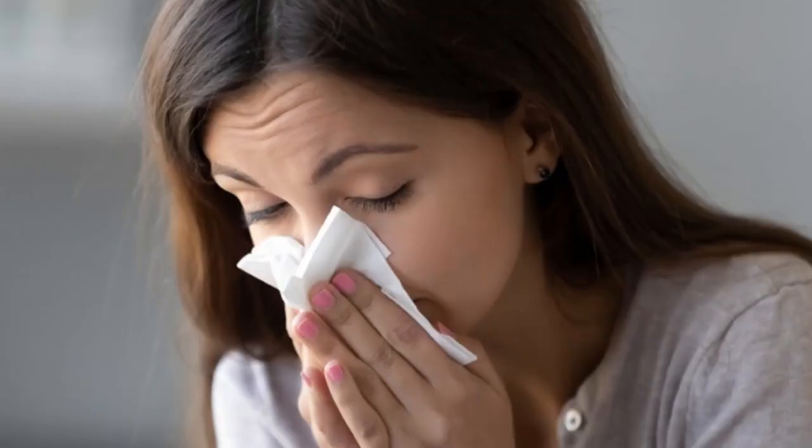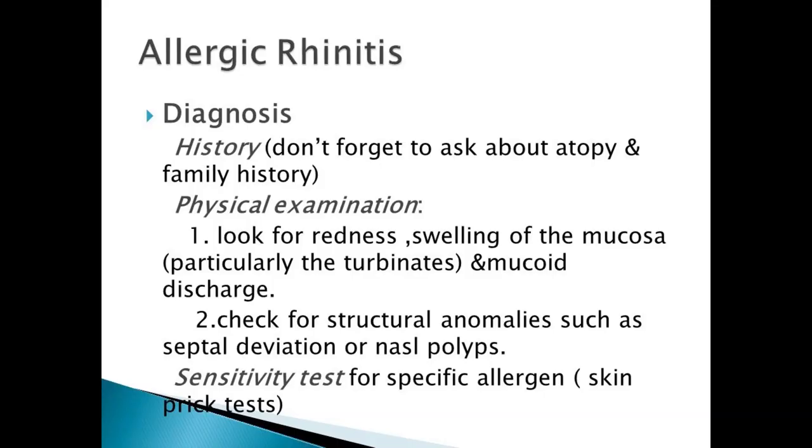There is no way to completely avoid hay fever if you have it. The best thing to do is to lessen your exposure to the allergens that cause your symptoms, and take allergy medication before you are exposed to allergens, as directed by your doctor.